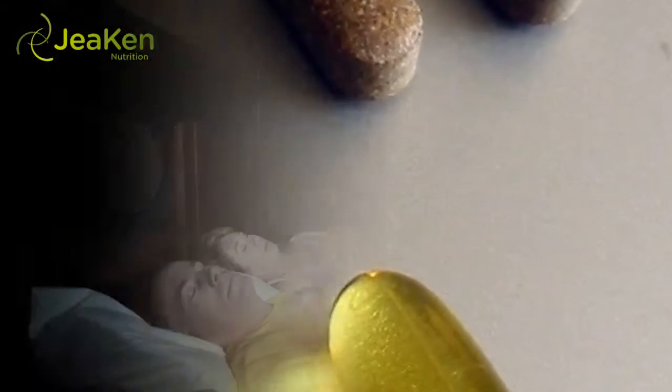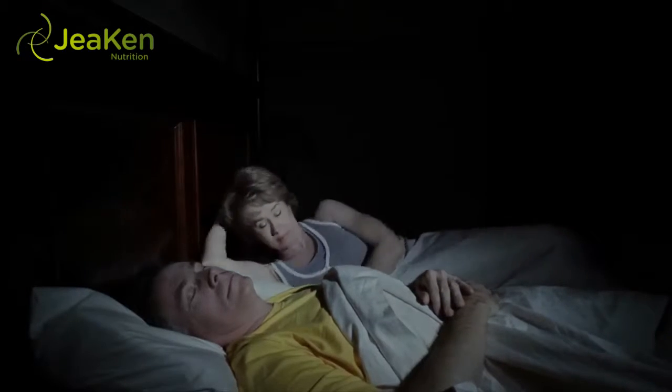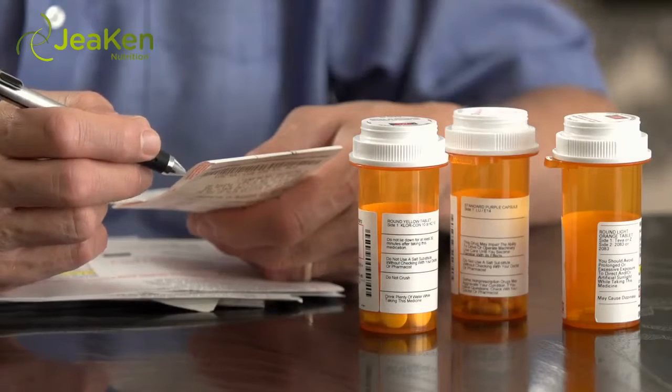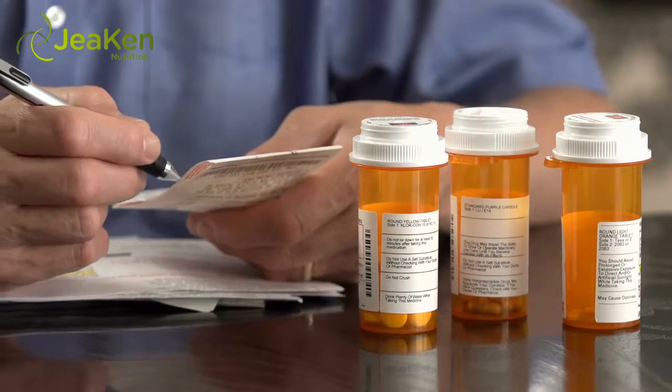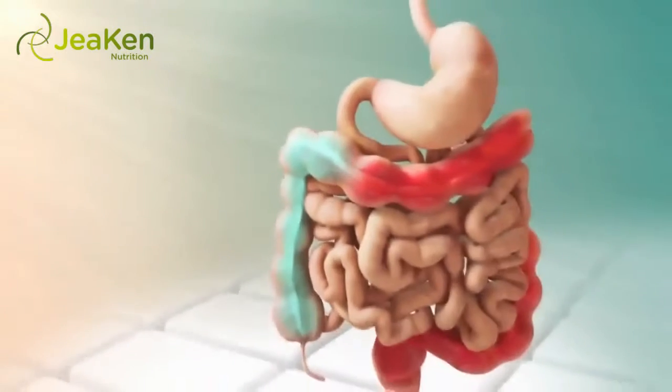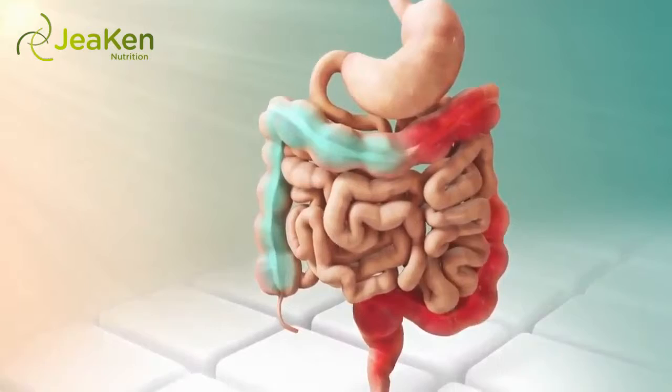4. Be knowledgeable of your meds. Did you know that many pain meds are often the culprits of inducing stomach ulceration? These particular medications, referred to as NSAIDs, inhibit the production of the protective lining in the digestive tract, significantly increasing the likelihood of you experiencing an ulcer. Discuss other options with your doctor, as newer versions are able to relieve pain without increasing your risk of gastric erosion.